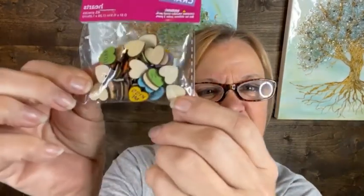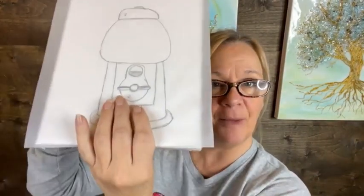I found these cute little conversation hearts at Hobby Lobby. They were $1.99 and I got them for 40% off, so that's a super great deal. We're going to use these in our gumball machine instead of gumballs, and hopefully it's going to be super cute.